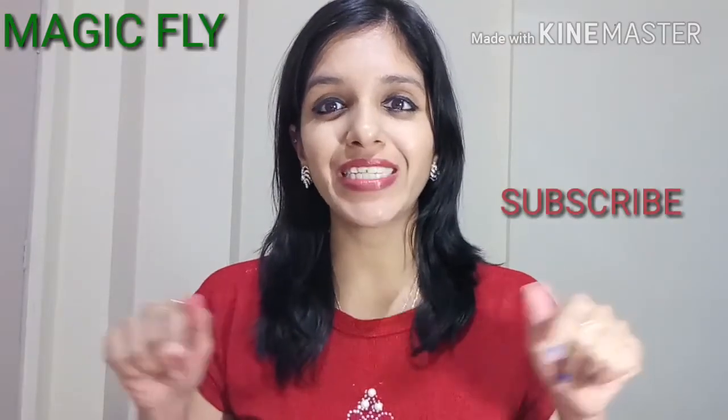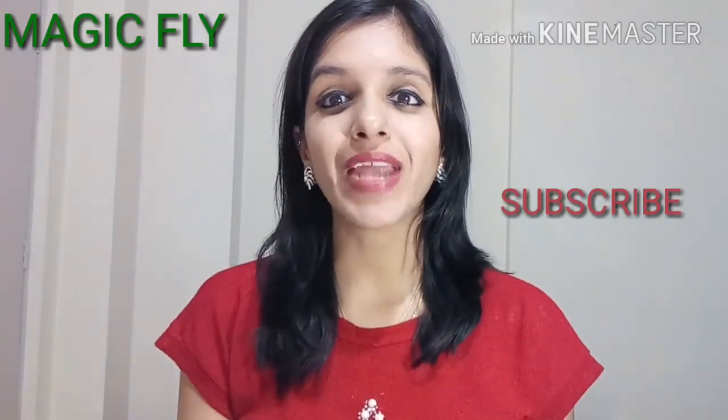Thank you so much for watching. If you liked my video, you can give it a big thumbs up. You can subscribe to my channel by clicking on the subscribe button, and tap the bell button so that you are notified of my upcoming uploads instantly. Thank you so much for watching. Stay happy, stay blessed. Bye bye.